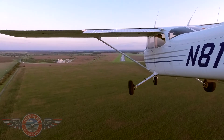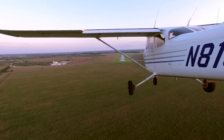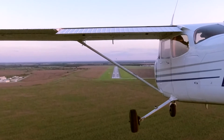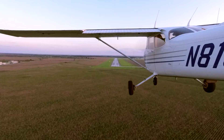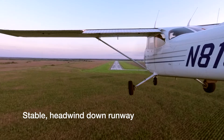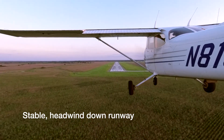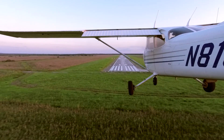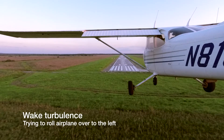I encountered some wake turbulence from a Blackhawk helicopter on a recent evening landing. I had originally planned to do a short approach to practice a power-off 180 landing, but when I noticed that the helicopter was parked for an extended period of time at the end of the runway, I aborted the short approach and delayed my own landing as much as possible.